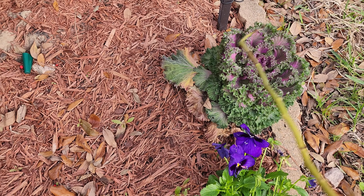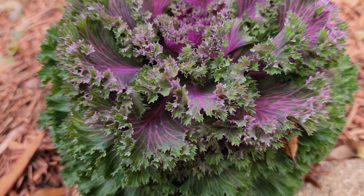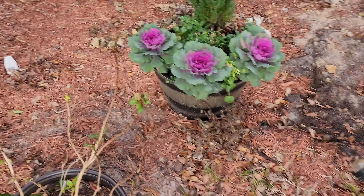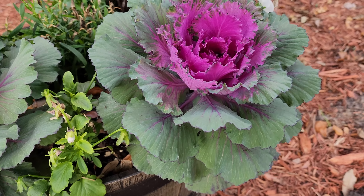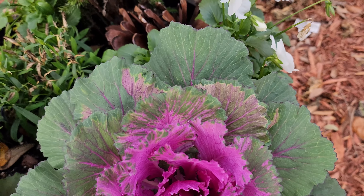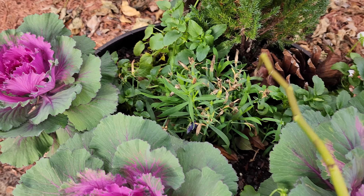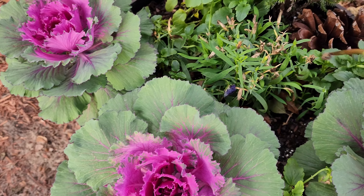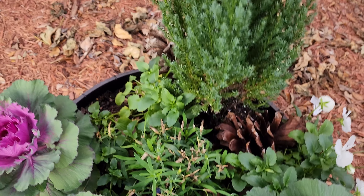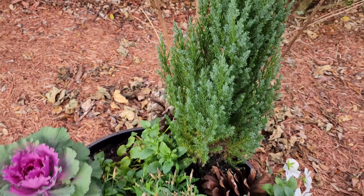Here go my ornamental cabbage — it's looking good, just a few dried-up leaves on the bottom. And here's another one with a few dried-up leaves again, but look at that. And here goes the other ornamental kale. These are some dianthus I have in here, and some white pansies as well. More pansies here, but the kales are pretty much taking up everything.